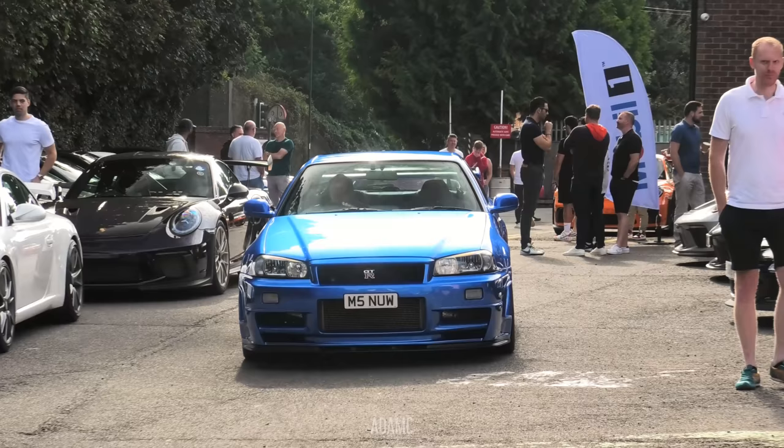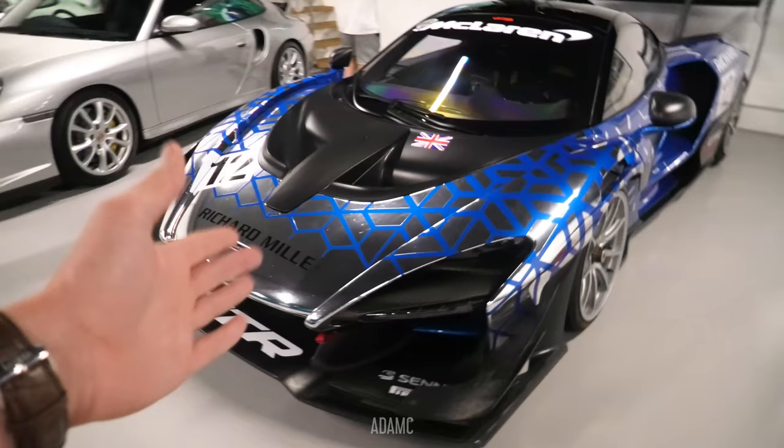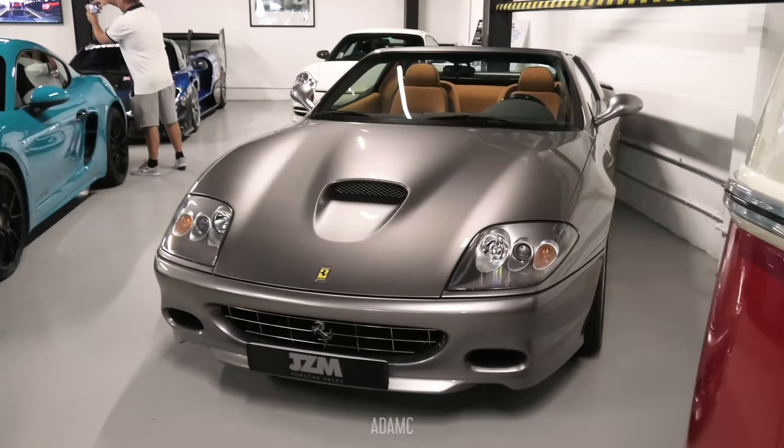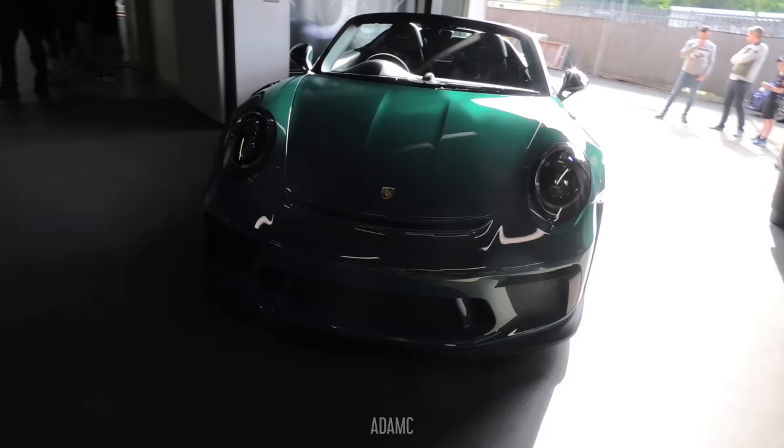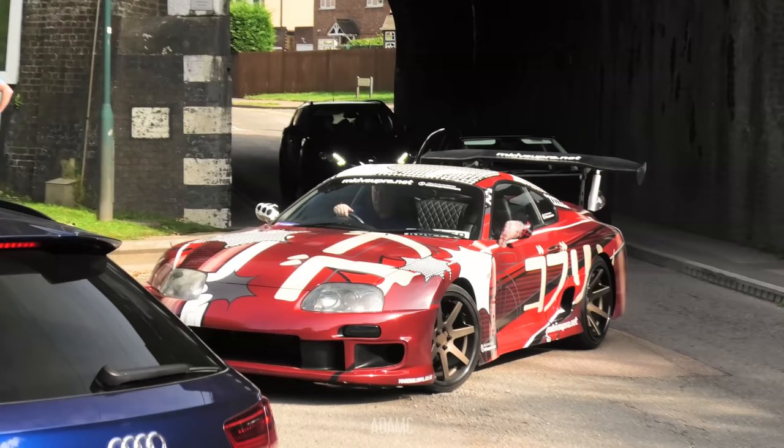We talk of variety a lot on this channel, and at today's meet we do have a Bayside Blue R34 GTR with a Noble behind. So not only Porsches, but we've got the likes of a McLaren Senna inside, which is behind a Ferrari 550 Super America. We do also have this lovely backlit 911 Speedster and a 918.